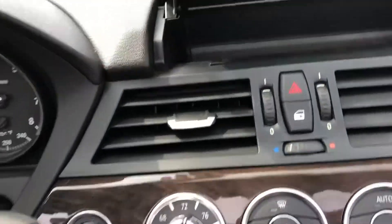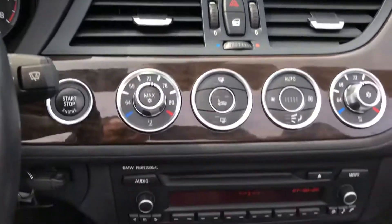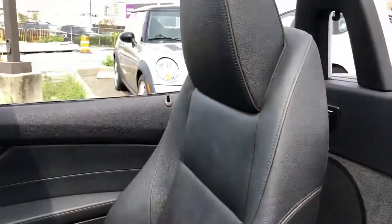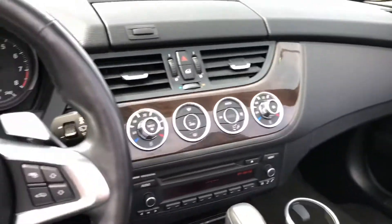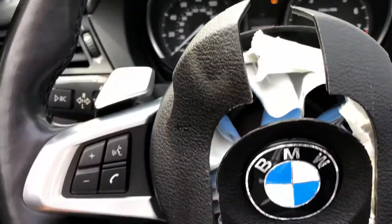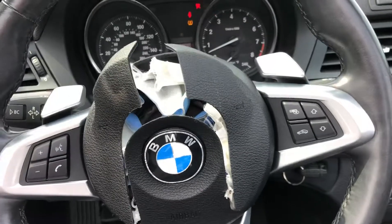This is the center compartment here. No navigation, but these days we all have navigation on our phones, so you don't really need it. You can see the steering wheel and the phone area — very clean, well kept. No check engine light. 22,000 miles. And it also has Bluetooth and a sport steering wheel.